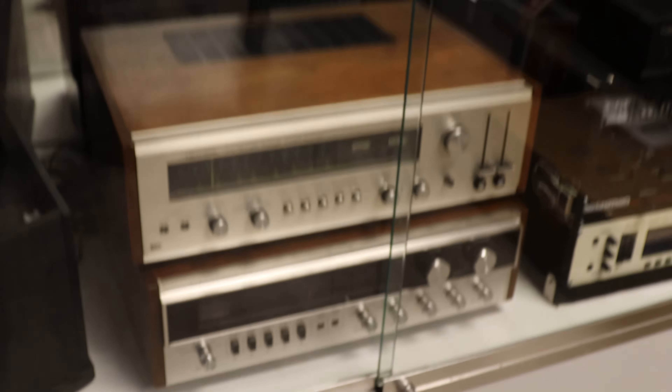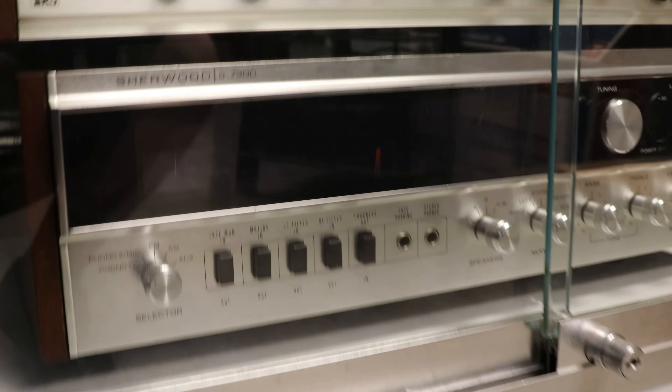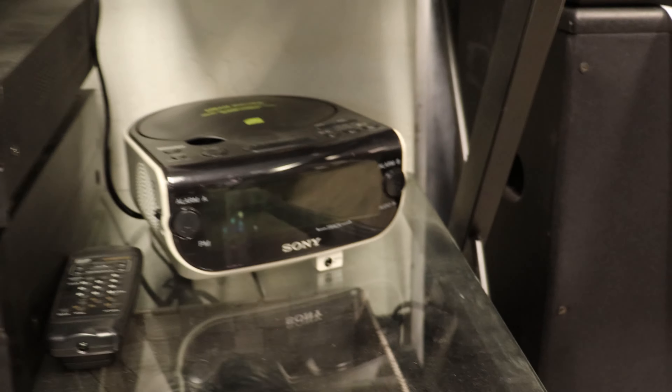We've got two really nice silver face audio receivers — the vintage, authentic, original vintage look. One is a Sherwood S7300 and then the Realistic QTA752. They're both in excellent shape. We've got a TIAC record player and CD recorder — some of the better stuff you can get. And then some Atlas Sound speakers, a Sony 5-disc CD player, more 5-disc CD players, and a Dream Machine.